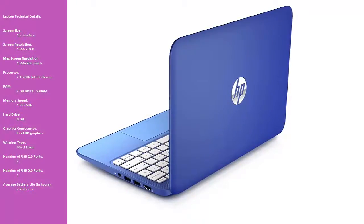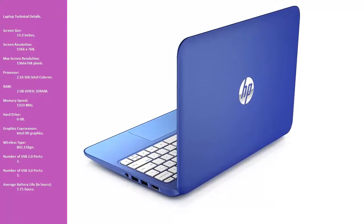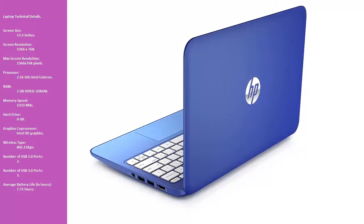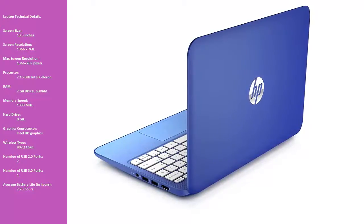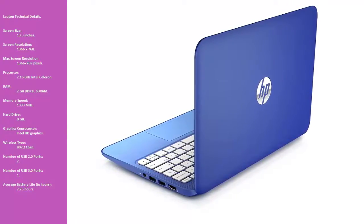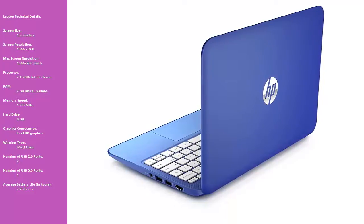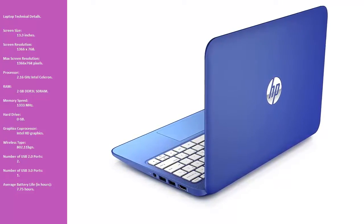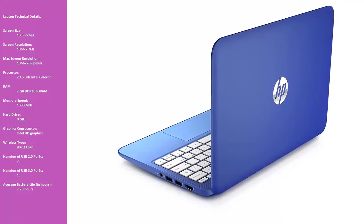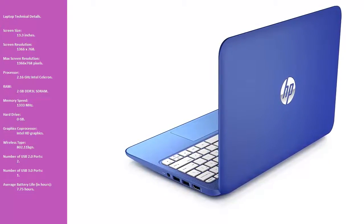Laptop Technical Details: Screen size — 13.3 inches. Screen resolution — 1366x768 pixels. Processor — 2.16 GHz Intel Celeron. RAM — 2 GB DDR3 LSDRAM at 1333 MHz. Hard drive — 0 GB. Graphics co-processor — Intel HD Graphics. Wireless type — 802.11 BGN. USB 2.0 ports — 2. USB 3.0 ports — 1. Average battery life — 7.75 hours.